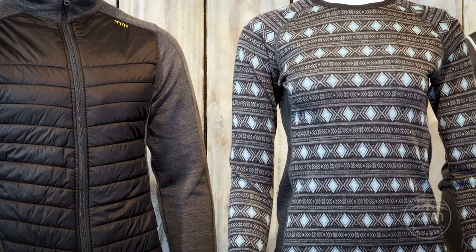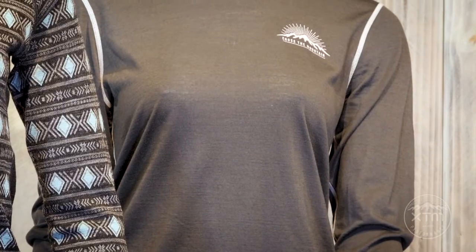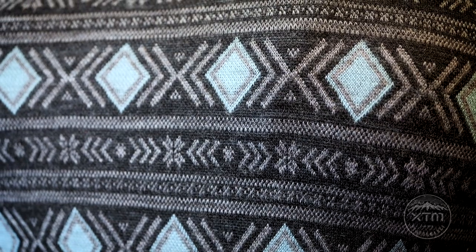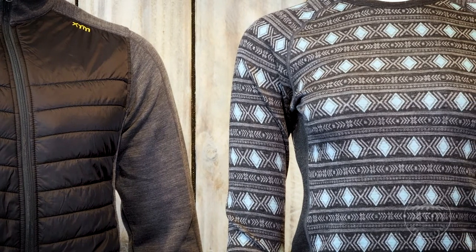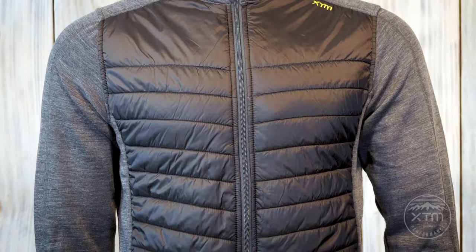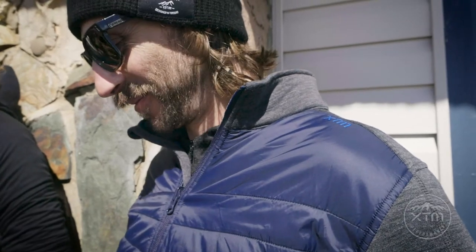A merino range can be classified into three fabric densities. You will often see numbers such as 170, 230, 300. These numbers relate to the weight in grams of the merino wool per square metre, and are used to classify the particular clothing as lightweight, mid-weight or heavyweight. Generally speaking, the heavier the weight, the warmer the garment will be.